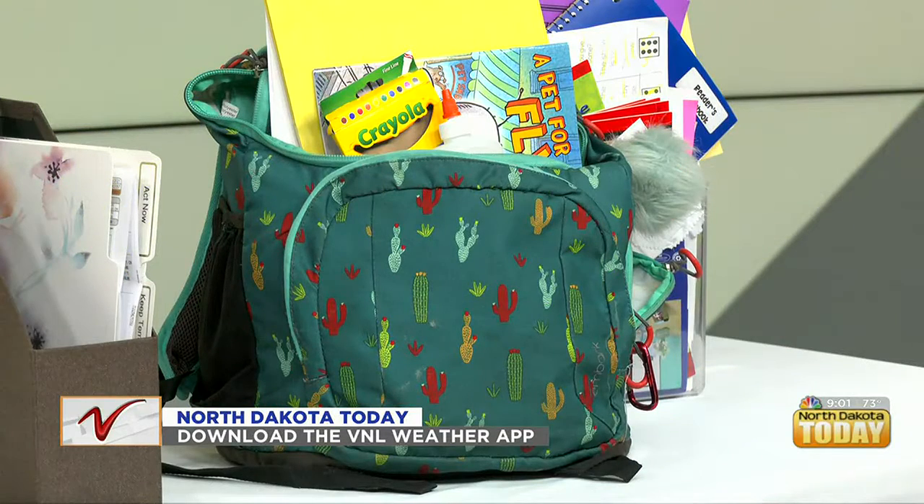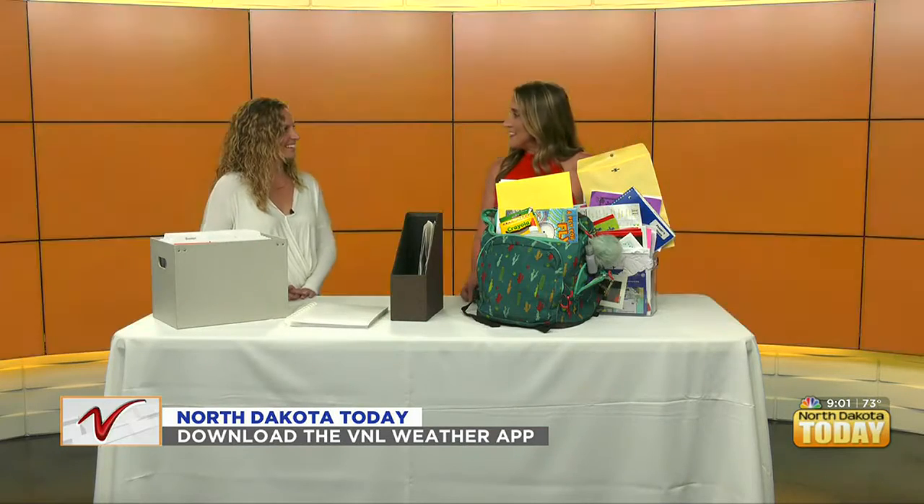Talking about decluttering. Does this look familiar? Look at that backpack — that's actually from the Bodeau house. I need a little help today. So we have our decluttering expert in with us today, Laura Wolf with Declutter. Thank you so much for coming in. Thank you for having me.